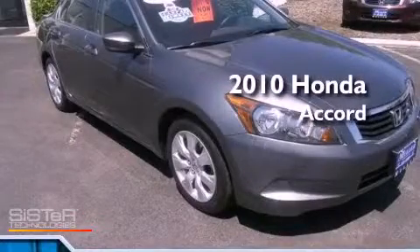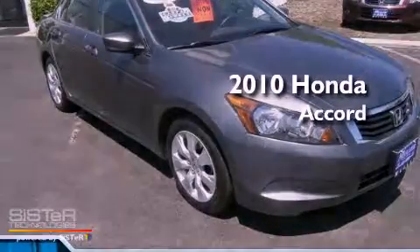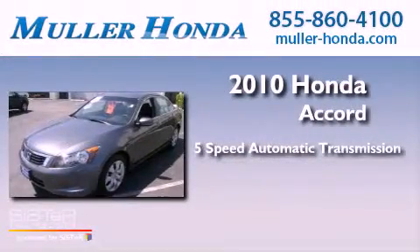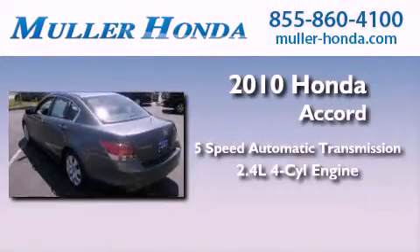This is a certified pre-owned 2010 Honda Accord. This vehicle has seating for five adults and an inline four-cylinder engine.